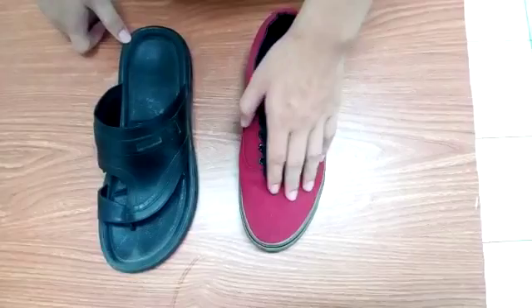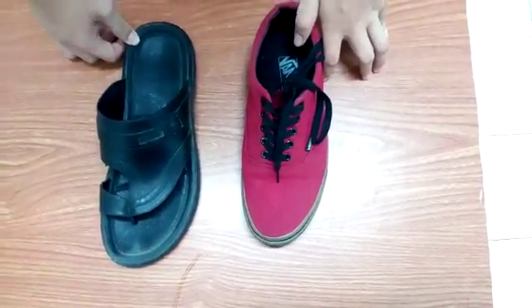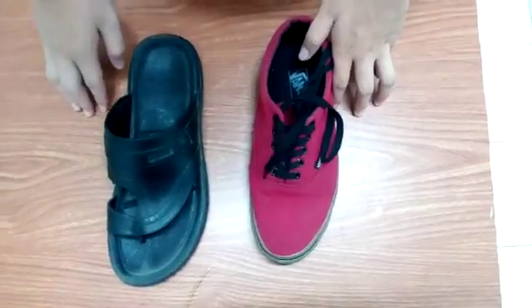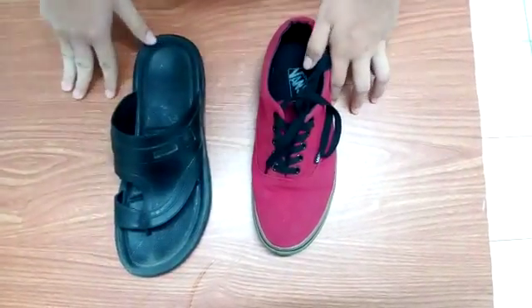As we all know, both of these items are footwear items. First of all, I am going to display the features of this shoe. As you can see, shoes are covered and slippers are not fully covered.